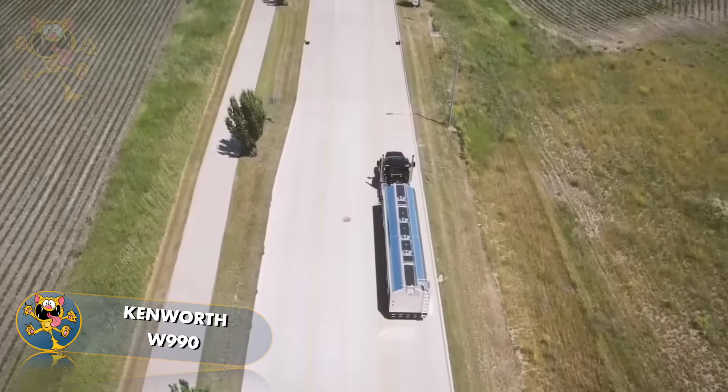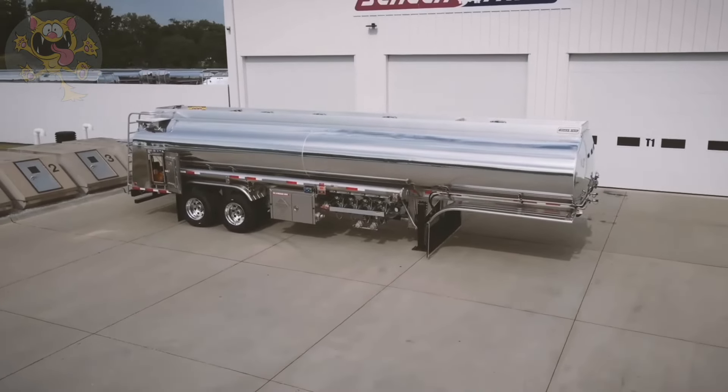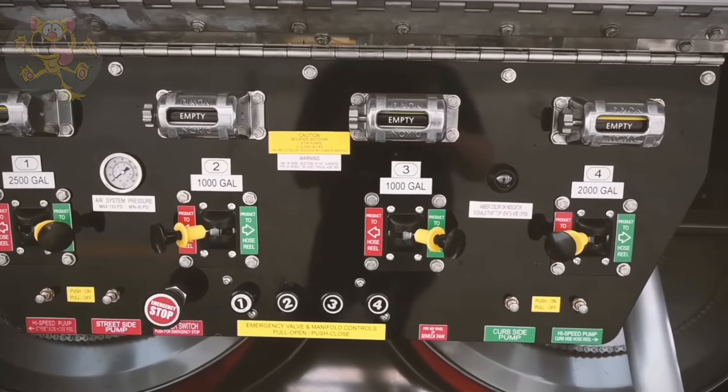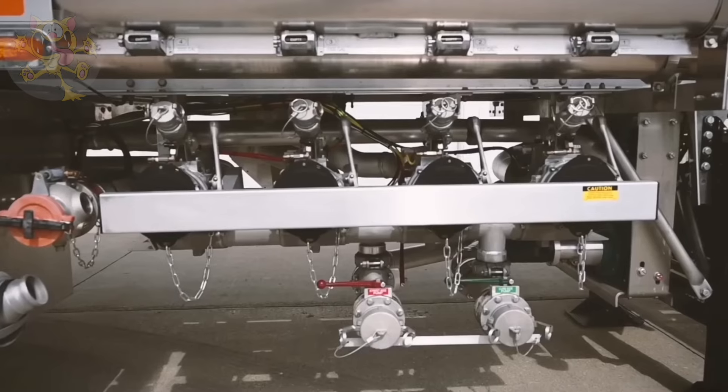Its trailer has been made by Seneca Tanks, who are based in the United States. The tank has four internal separation compartments and can hold 24,600 liters of liquid or fuel. The driver has easy access to the pumping system, hydraulics and valves.